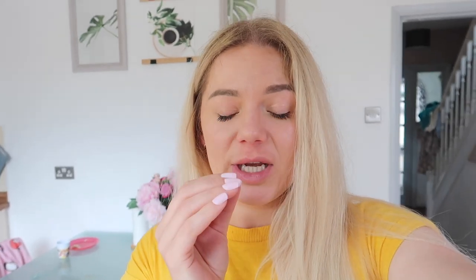Getting closer — this makes me a bit uncomfortable but I have to show you. Basically, if you can see, there's a line here and here. This is all filler that went on wrong, so I want to get rid of this because I can feel it in there and it's got no purpose. It's just sitting under there and it's annoying. Before I go and do my lips again, I want to just start from nothing, so I'm going to get this dissolved.